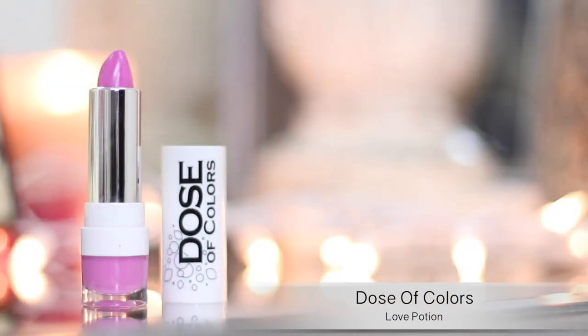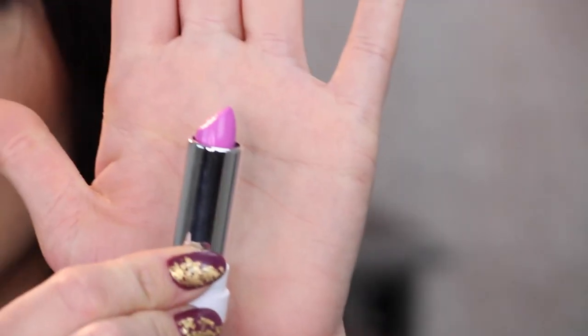The first lipstick is by Dose of Colors, and this was actually my favorite out of the six. I love this lipstick so much I bought two. This is the color Love Potion — a gorgeous kind of purple-y pink, that orchid color. The price is $16 or $18 somewhere in that range, but they're so pigmented, so creamy, and very vibrant. I love this lip color a lot.